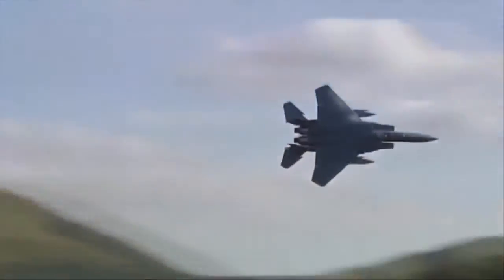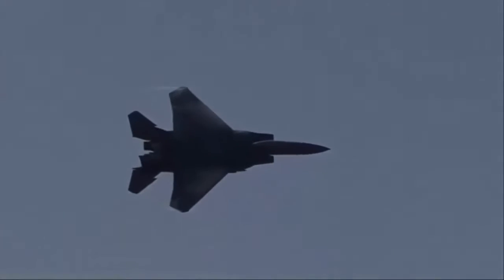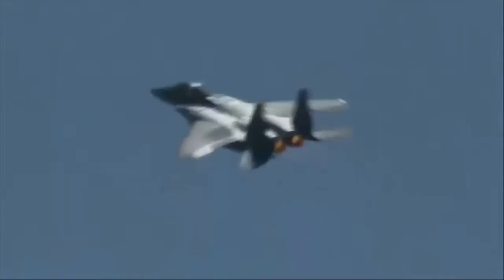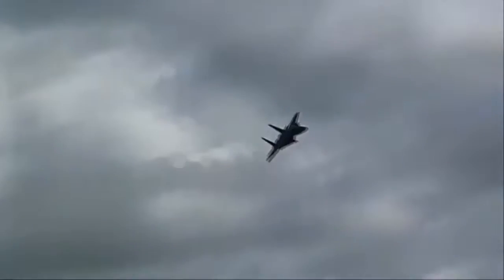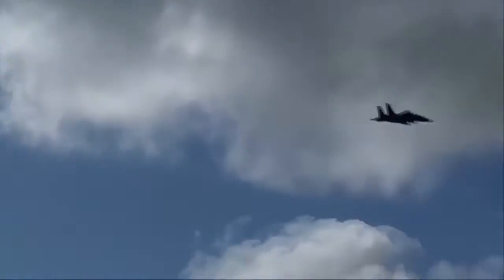Furthermore, to extend its range the F-15E is fitted with two conformal fuel tanks that hug the fuselage. The Strike Eagle has been deployed for military operations in Iraq, Afghanistan, Syria, and Libya among others. During these operations the F-15E has carried out deep strikes against high value targets, combat air patrols, and provided close air support for coalition troops. It has also been exported to several countries.